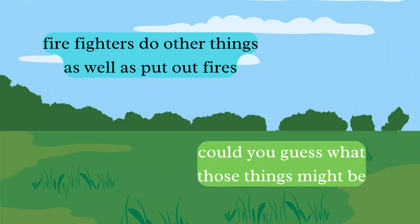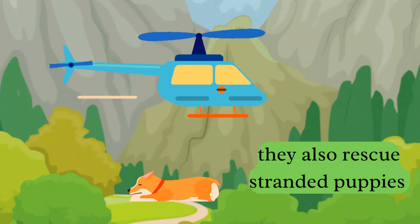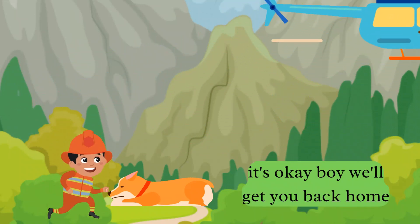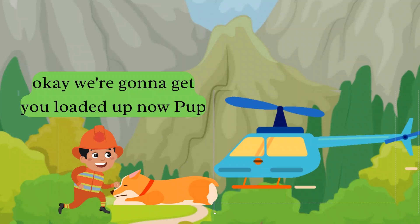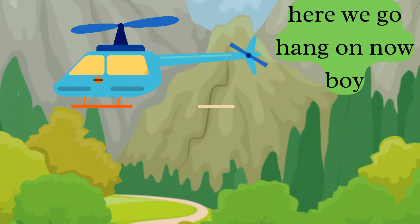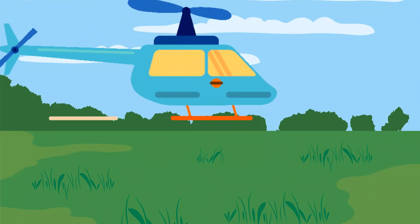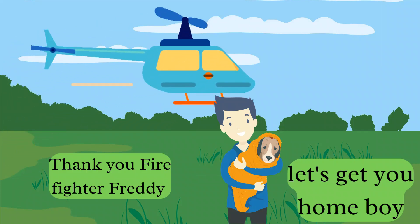Firefighters do other things as well as put out fires. Could you guess what those might be? Sometimes they rescue kittens out of trees. They also rescue stranded puppies. We'll get you back home, good boy. How did you get down here anyway? Okay, we're gonna get you loaded up now, pup. Hang on, boy. Thank you, firefighter Freddy — let's get you home, boy.